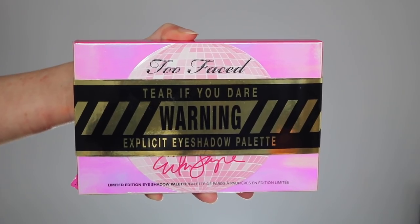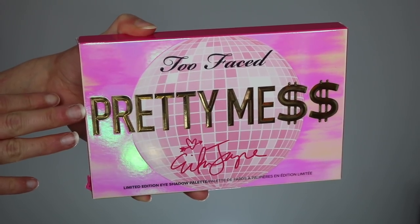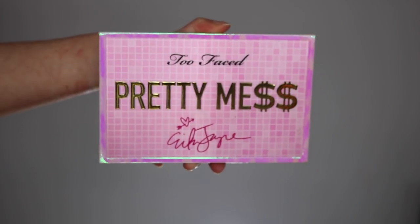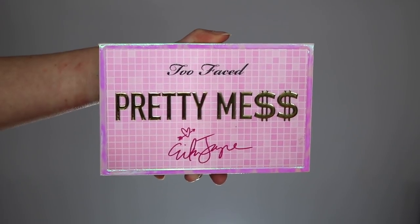When you purchase the palette, it comes in a box with this 'tear if you dare warning — explicit eye shadow palette' on it. So extra, so cute. You can just slide it off and then you have the regular outer box packaging. It says Pretty Mess, Erika Jayne's name is on it, and if you look on the back of the box it has the colors and shades. Pull that box off — we're going to get to the good part.